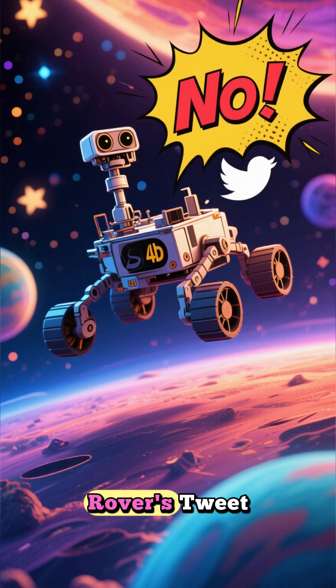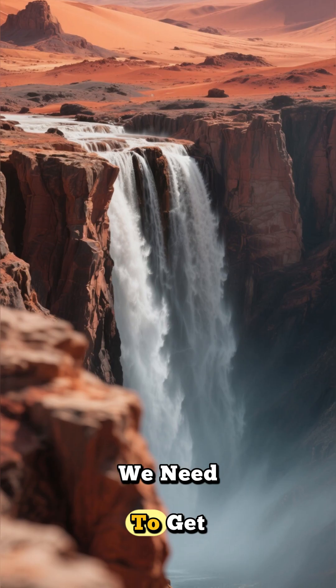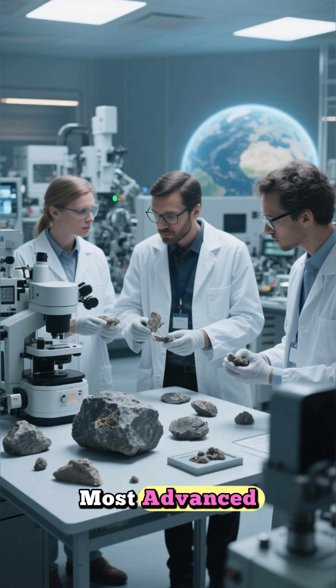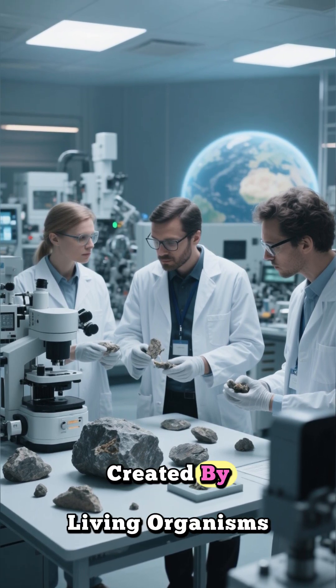The ultimate proof, however, won't come from a rover alone. The next critical step is the Mars Sample Return mission. We need to get a piece of Cheyava Falls and other samples like it back into laboratories here on Earth. Only then can we use our most advanced instruments to analyze them and say for certain whether these mineral spots were created by living organisms.